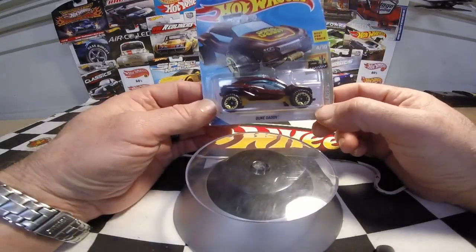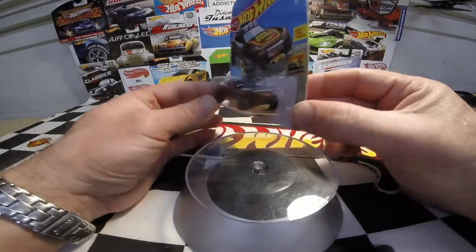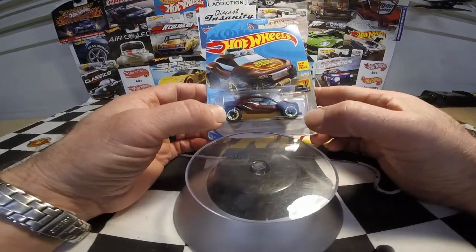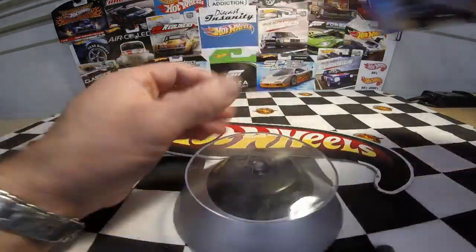I also picked up one of the Dune Daddies — the brown one — for a custom idea. I've seen a lot of really cool customs with this casting, so I thought I'd think of something to do with mine. I've kind of got an idea of what I want to do — it's just a little personal custom.